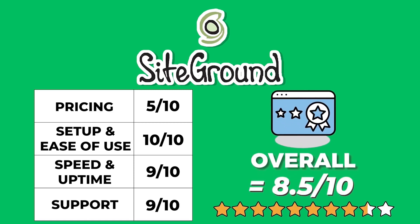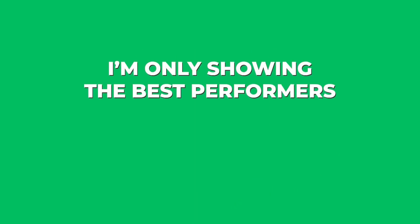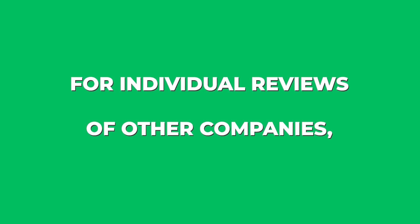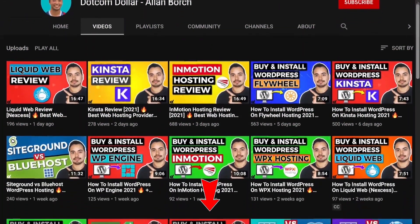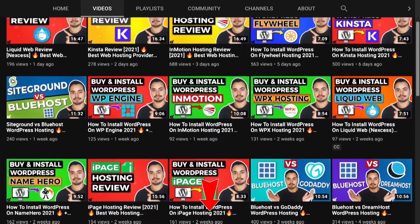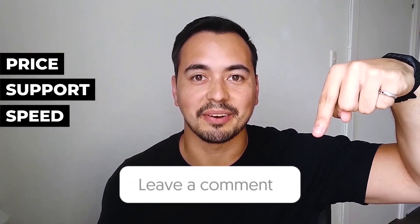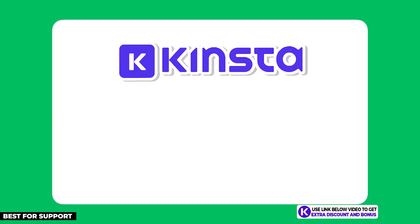SiteGround is a really solid hosting company with a great user interface and top-notch customer support. I'm only showing you the best performers from the almost 20 hosting providers I've tested, but if you want to see individual reviews for the rest, just go to the links in the description below. Here's a quick question for you: what is the main criteria you use to pick your hosting provider — is it price, support, or speed? Let me know in the comments section below.